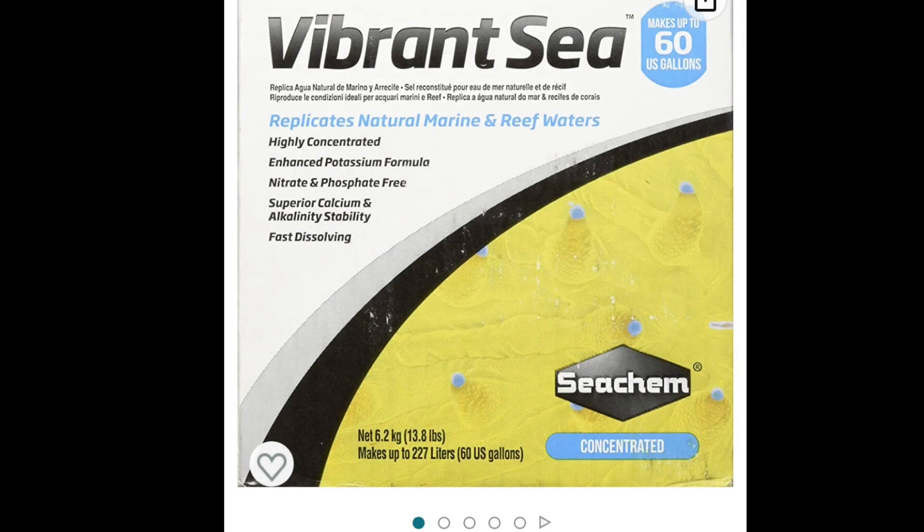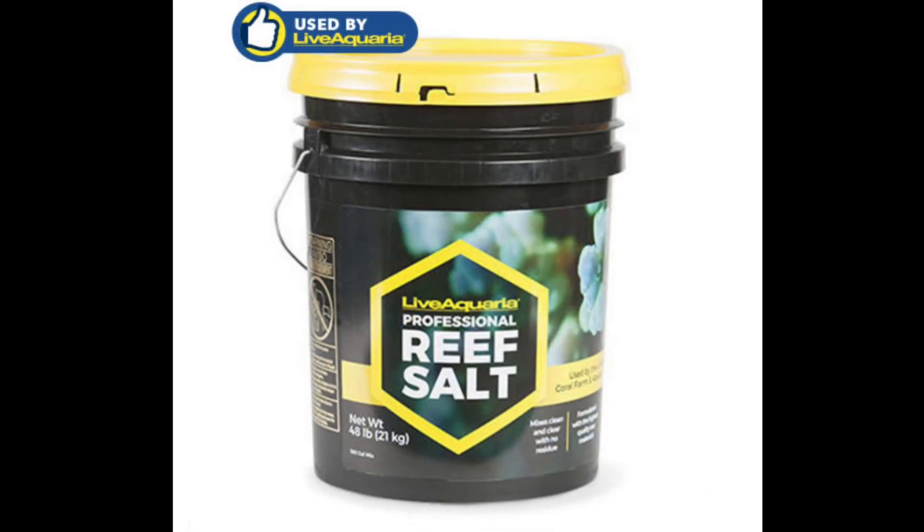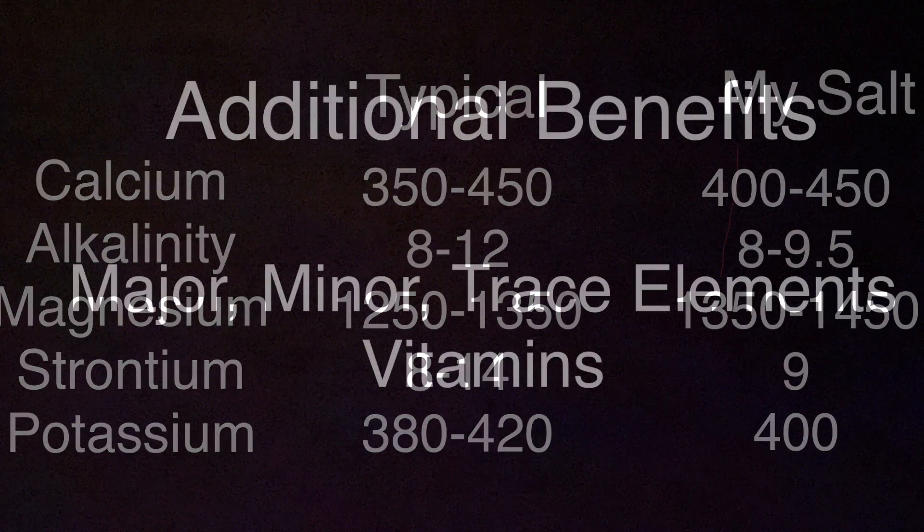The salt mixes shown in the background here are the ones I'm going to review. I chose these because I know people that use every single one of them and they've been successful with all of these. Looking at the typical ranges for salt mixes: typical calcium is 350 to 450, alkalinity 8 to 12, magnesium 1250 to 1350, strontium 8 to 10, and potassium 380 to 420. You can also see the salt mix that I use, which I'll tell you at the end.